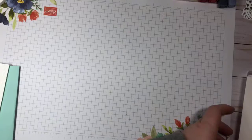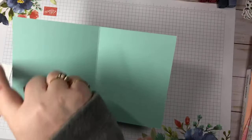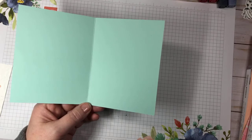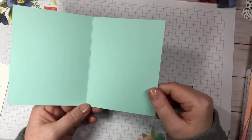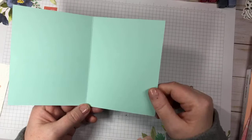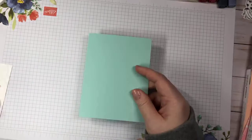Let's get started. We're going to need a piece of Pool Party cardstock, five and a half by eight and a half, scored at four and a quarter. I'll be posting this card on my blog today - I haven't written the post yet, so it'll be later this evening - but I'll have all the measurements there. I'll put a link at the bottom of this video, and I'll upload the video as well so you can rewatch it.